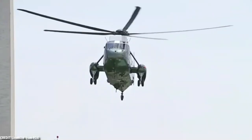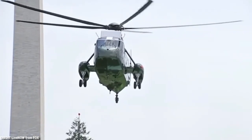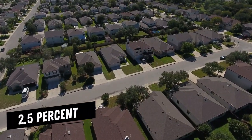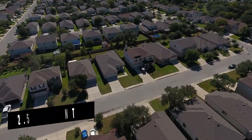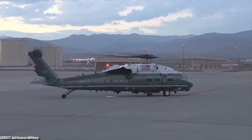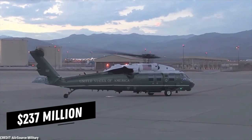The world's most powerful person is the President of the United States. We present Marine One, so you may see his method of getting around town. The wealthiest 2.5% of houses in the USA are less expensive than this chopper. This is what the $237 million Marine One helicopter looks like from the inside.